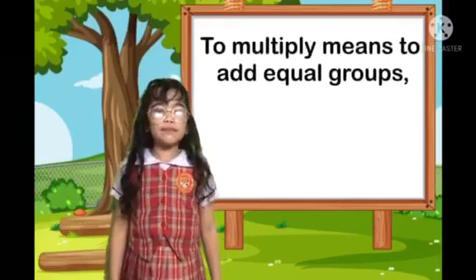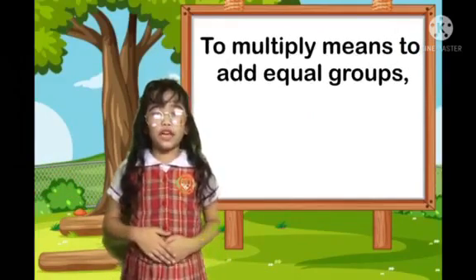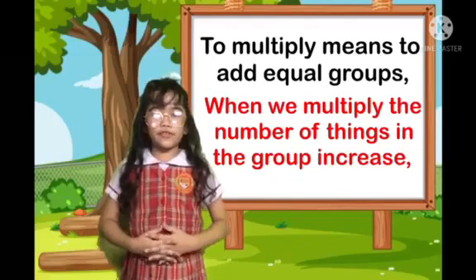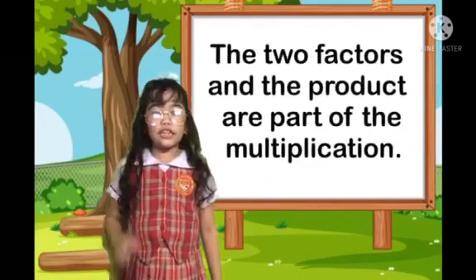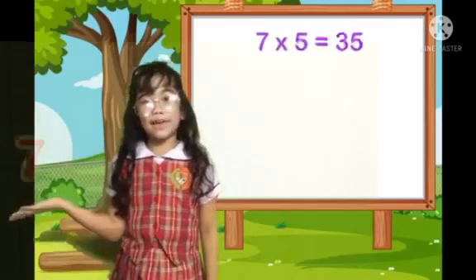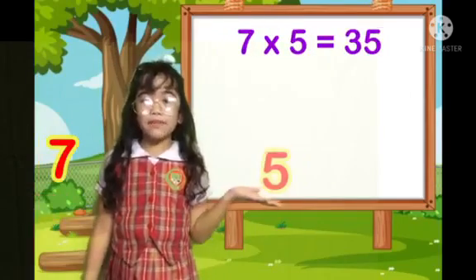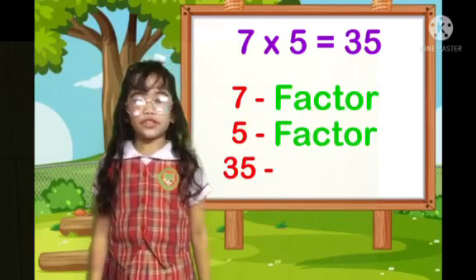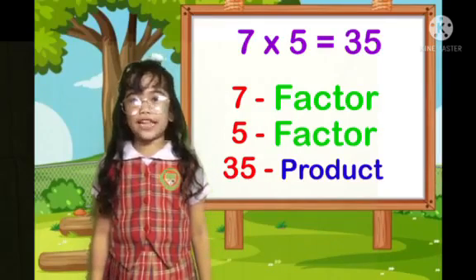Multiplication. To multiply means to add equal groups. When we multiply, the number of things in the group increases. The two factors and the product are parts of the multiplication. 7 times 5 equals 35. 7 and 5 are the factors. 35 is the product.